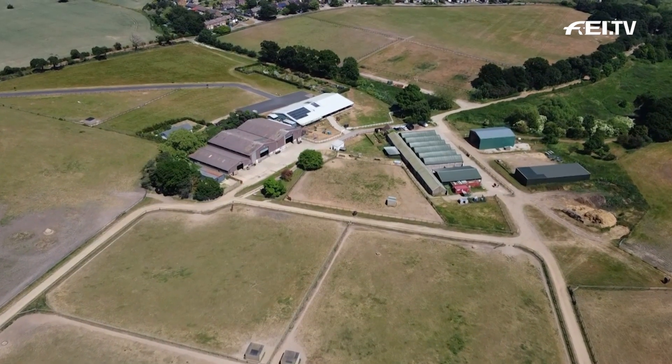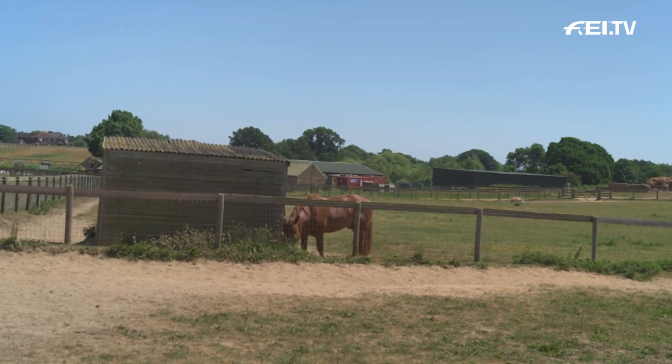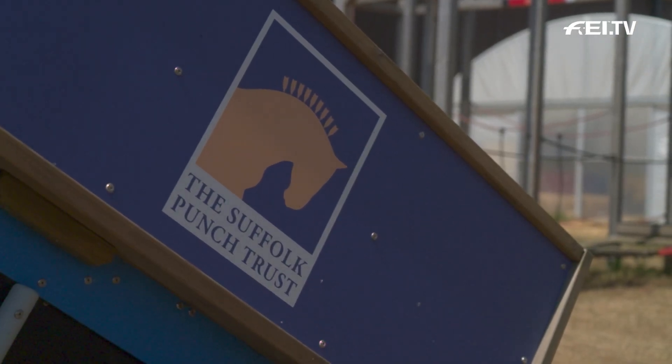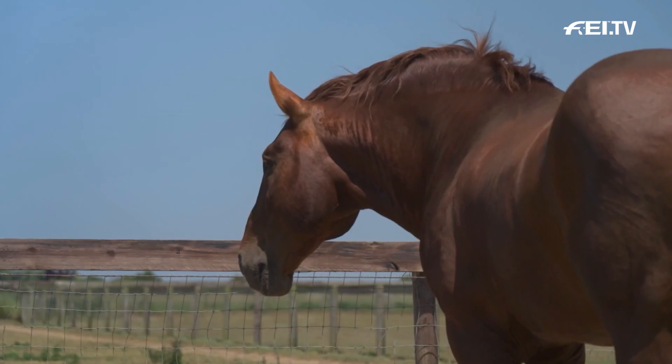We now stop off at Sink Farm in Holsley Bay, Suffolk, on the east coast of the UK, home to the Suffolk Punch Trust's historic colony stud. Here, Tracey Pettit spearheads efforts to safeguard the future of the heroic heavy horse that helped mould rural life across the counties.